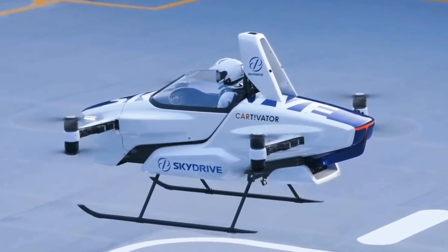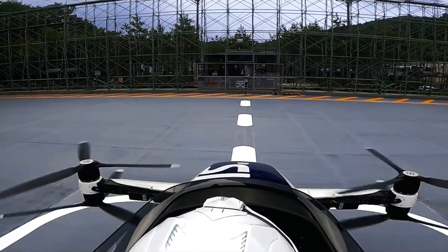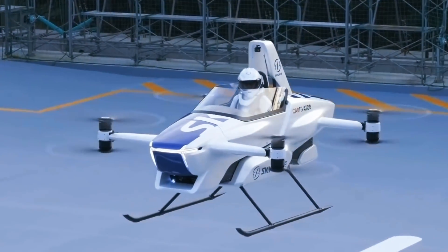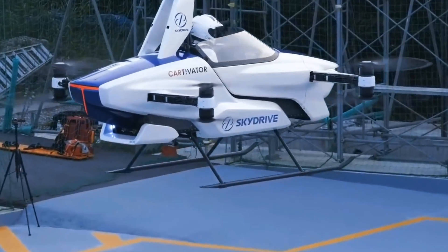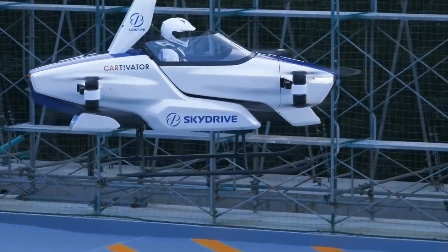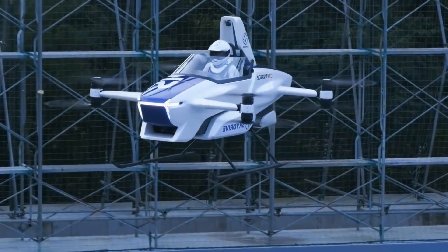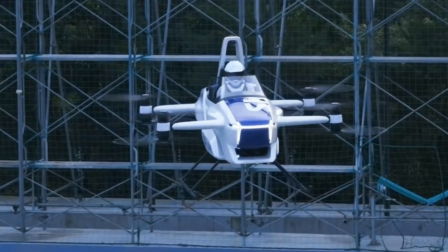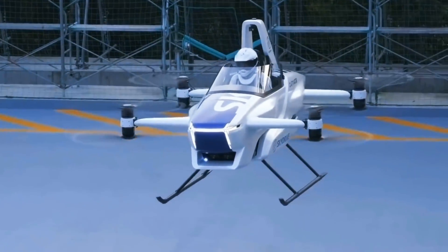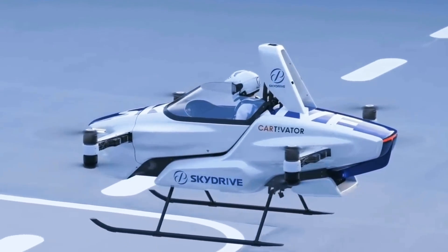However, in long-term flights, such transport will not be effective due to a flight time of only 20 to 30 minutes associated with current battery technologies. What makes the Toyota SkyDrive truly outstanding is the use of advanced control technologies that allow even beginners to easily control the flight. The company is actively working to integrate it into urban transportation systems, and Toyota promises to implement its plans into reality in 2025.